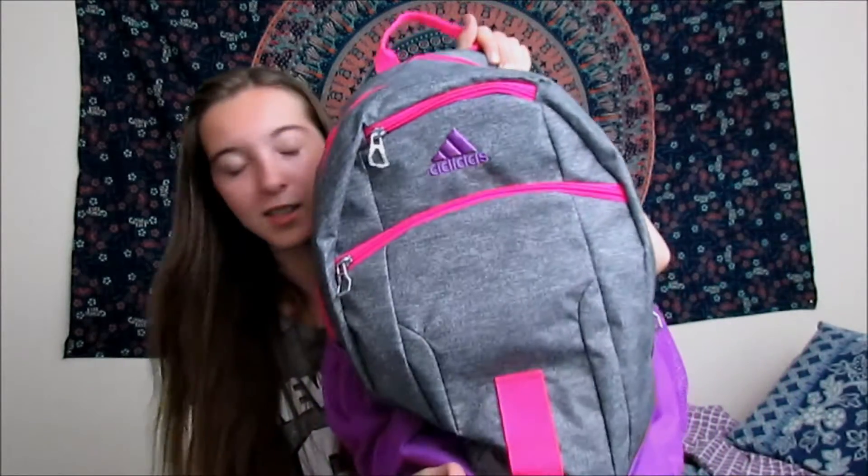Hi guys, it is Bree and today I'm going to do what's in my backpack. How crazy, how unique, how original. So here is my backpack — bigger than my aspirations in life — and let's get started.